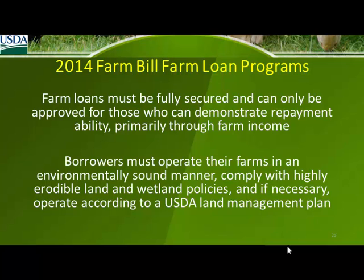You have to operate your farm — and this is part of the NRCS requirements as well as ours. You have to be environmentally compliant regarding erodible land and operate according to a USDA land management plan if necessary, which is on Bianca's side.